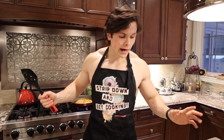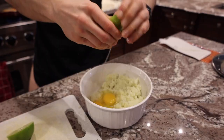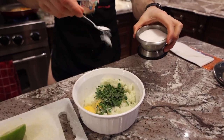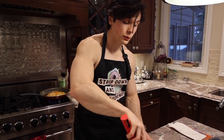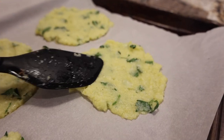The cauliflower has been in the microwave for four minutes and strained of all the liquids. Now it's time to add the other ingredients. I have the oven preheating at 375 degrees. We're going to put them in for 10 minutes, then take them out, flip them, and cook them for an additional seven minutes.